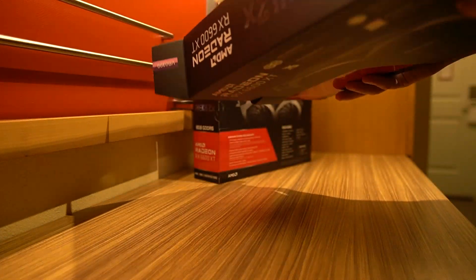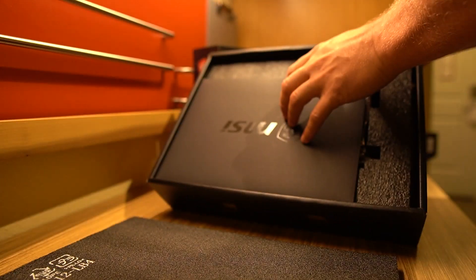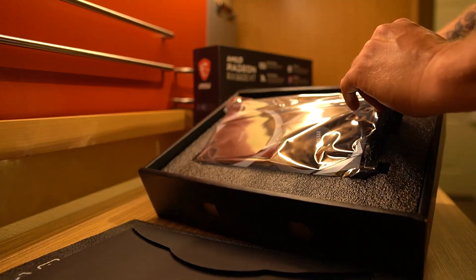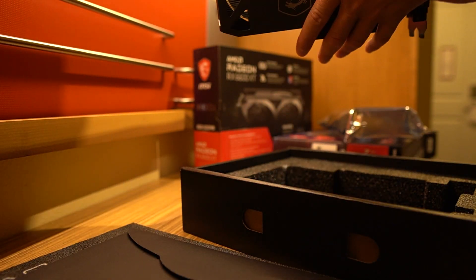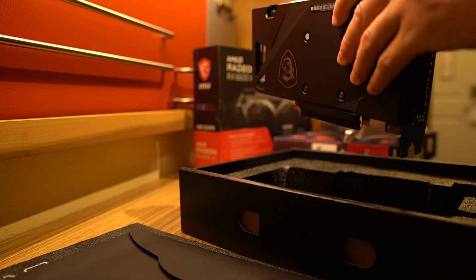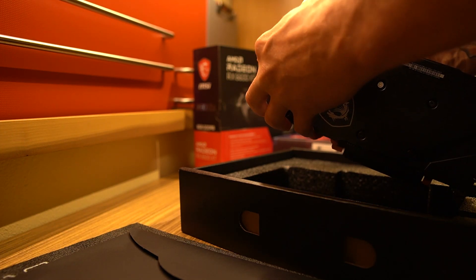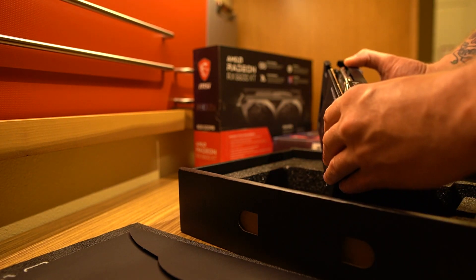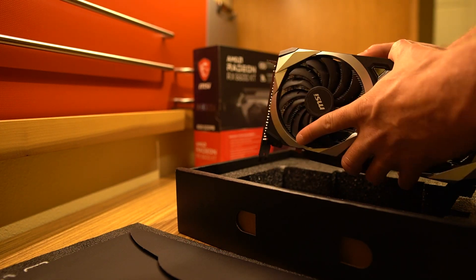This is the RX 6600 XT — first time unboxing. The packaging is just like all the other MSI cards. You've got your accessories in here and then there's the GPU. It's got the Mech branding on it. Let me take a look at the cooling — it looks like there's active cooling on the VRMs, but there is nothing behind this plastic backplate. It's just plastic unfortunately, so no active or passive cooling on the back at all.